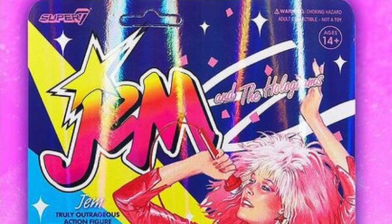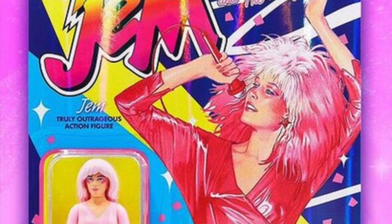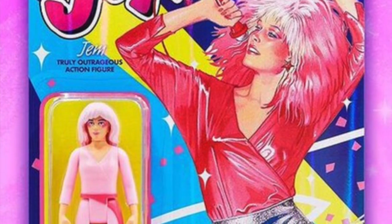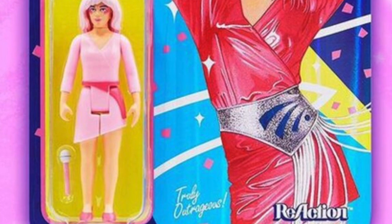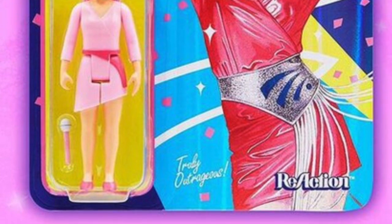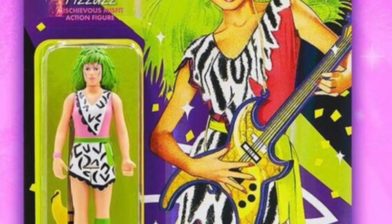Let's start off with a bit of news from Super 7. Just today, they released images for two of their ReAction figures based on Jem and the Holograms. Super 7 is doing the three-and-three-quarter-inch ReAction figures for Jem. They're doing Jem herself as well as the character Pizzazz. Both of these figures are currently available for pre-order at our sponsor, Big Bad Toy Store.